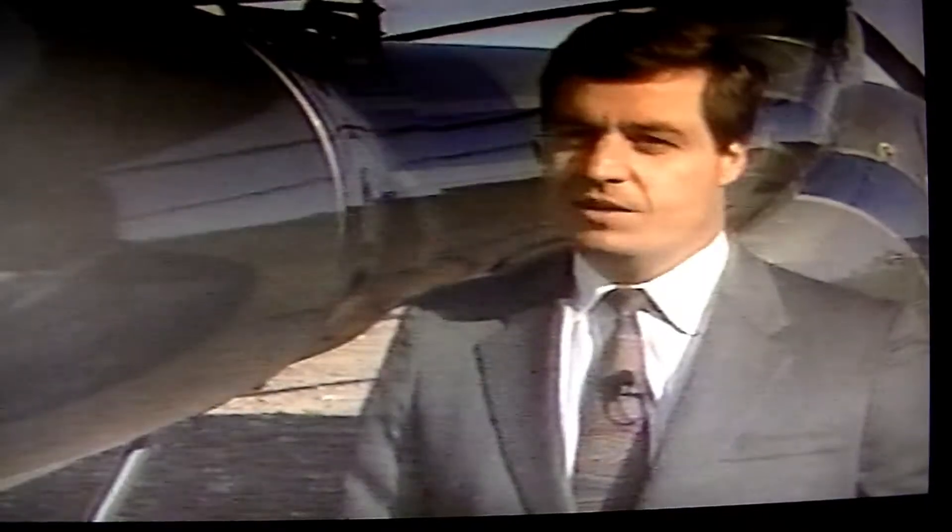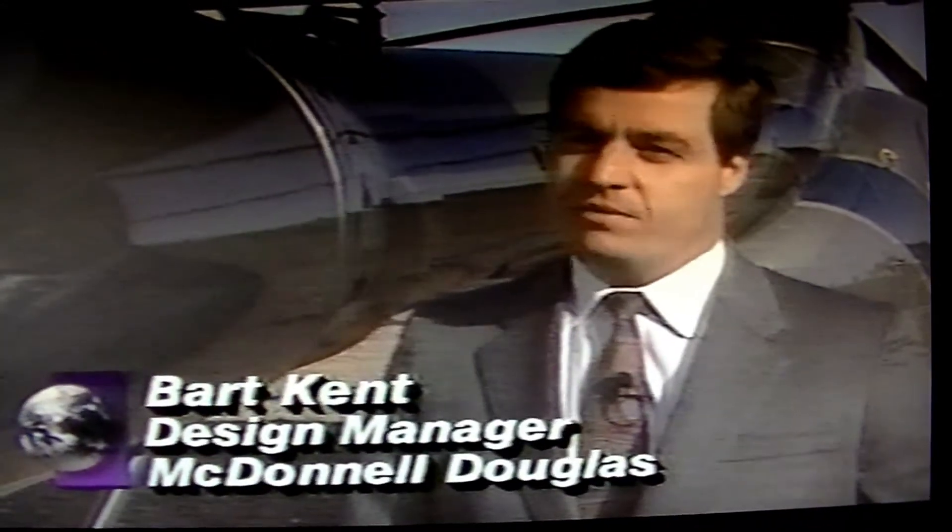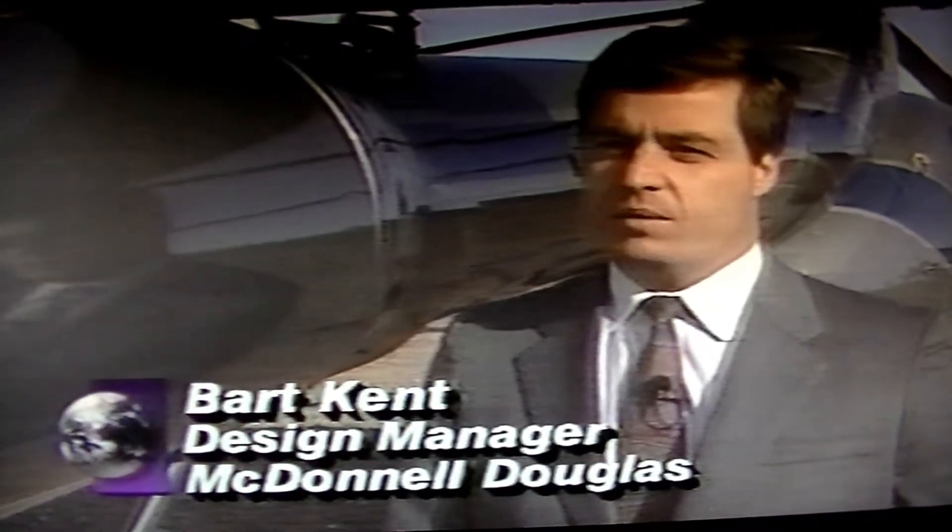NOTAR technology represents a quantum leap in helicopter design. This would be considered one of the last radical changes you could have on a conventional helicopter before moving to non-conventional designs — coaxial rotors, that sort of thing.